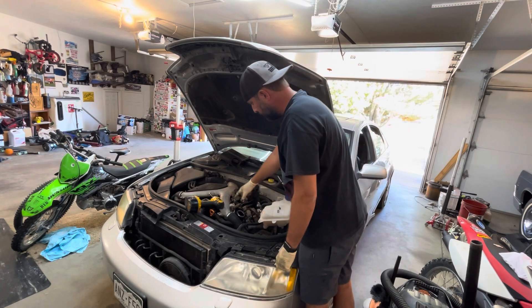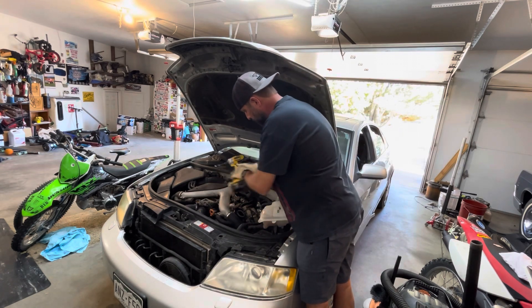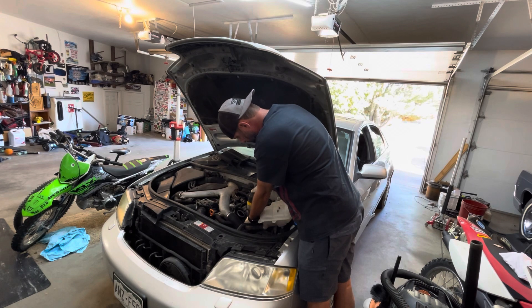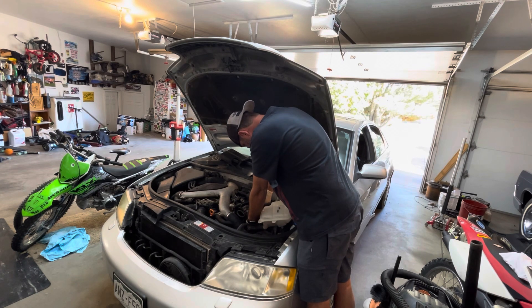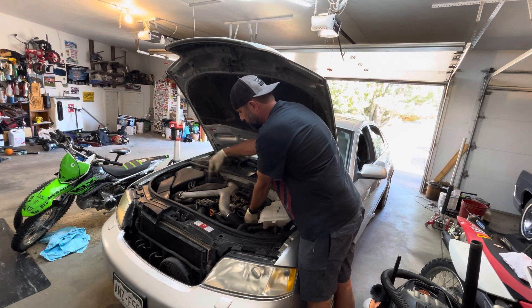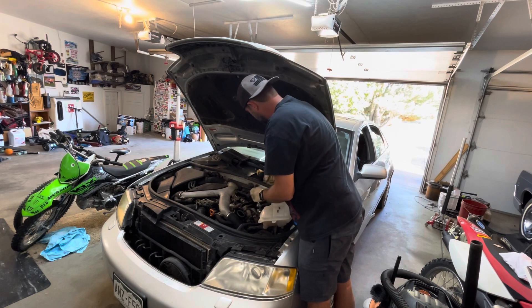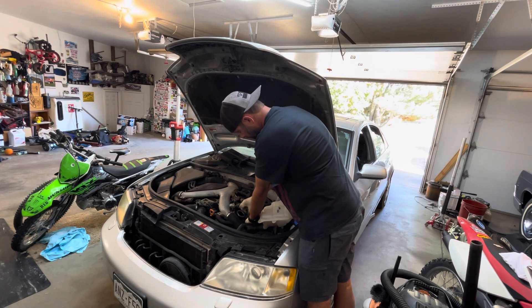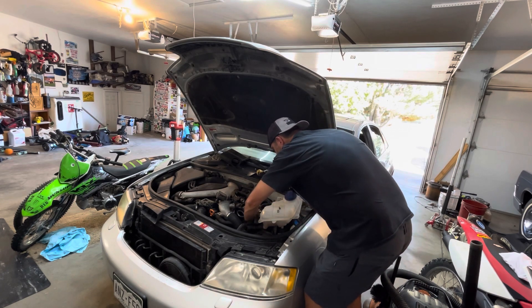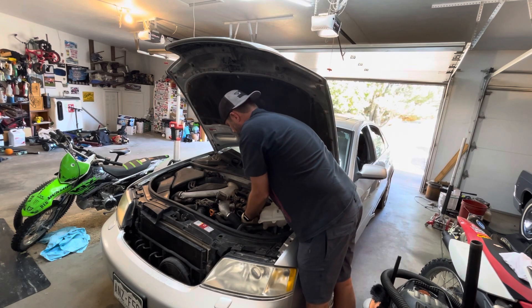I got the coolant reservoir pulled up out of the way along with all the sight shields. I've got a misfire on cylinder 5, so I'm going to pull this coil pack out and see what the spark plug looks like. On these Audi V6s, bank 1 is on one side, bank 2 on the other, and the cylinders go 1, 2, 3, 4, 5, 6 — so cylinder 5 is in the middle here. There are two 10-millimeter bolts for the coil pack, and there should be a boot down in the hole.